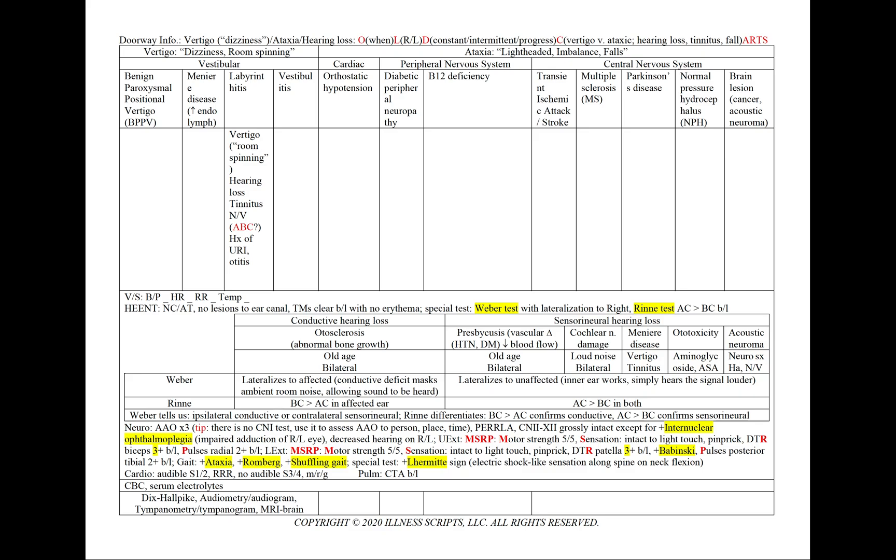In labyrinthitis, we'll have vertigo. The hearing loss, like in Meniere's, is sensorineural, with lateralization on the Weber test. We'll also see tinnitus, nausea and vomiting — using A, B, and C — and a history of a recent URI or otitis. In vestibulitis, we'll have vertigo, nausea or vomiting, and a history of a URI or otitis. Any history of a recent upper respiratory infection is very concerning for labyrinthitis or vestibulitis.